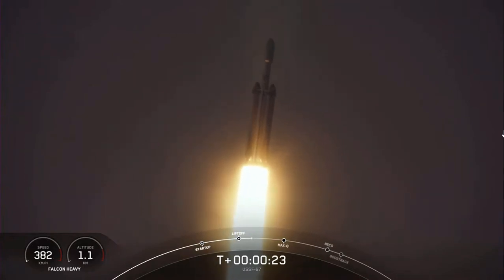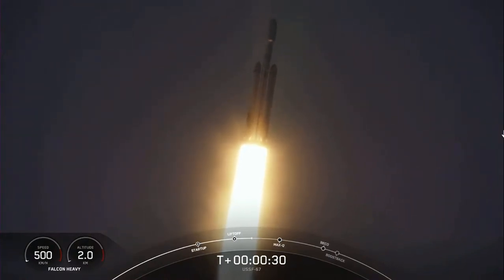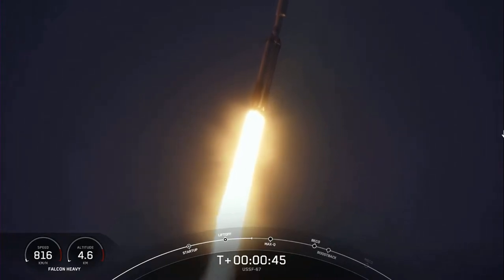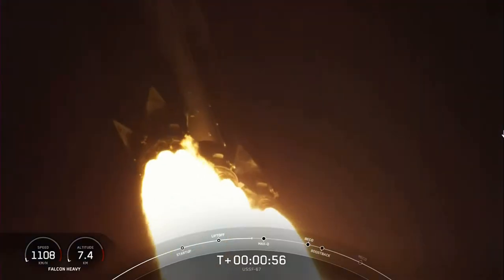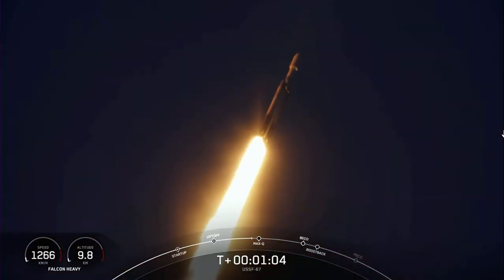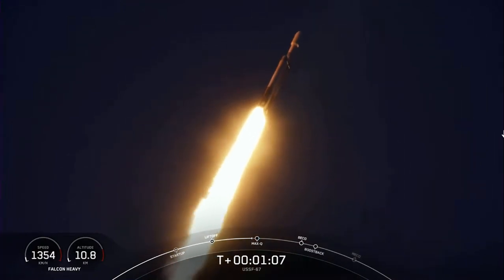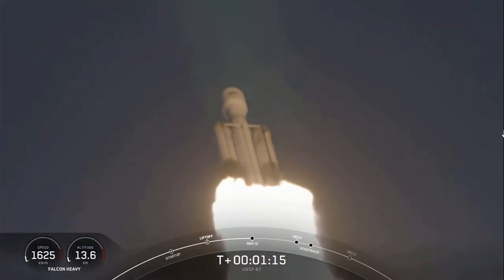Labor pressures are nominal. T plus 40 seconds into flight, under the power of five million pounds of thrust — power and telemetry nominal. Falcon Heavy is headed to space. We did throttle down the engines around the T plus 40 second mark in preparation for max Q. Vehicle is supersonic. We have now passed through max Q — that's the largest mechanical stress on the vehicle on ascent. Incredible views on your screen of Falcon Heavy in flight.